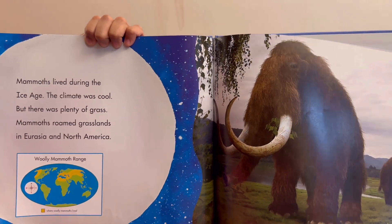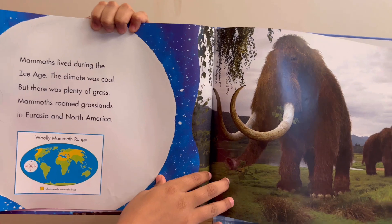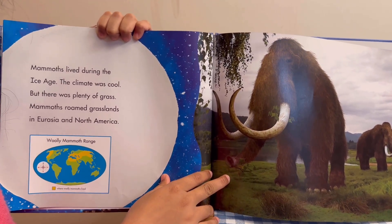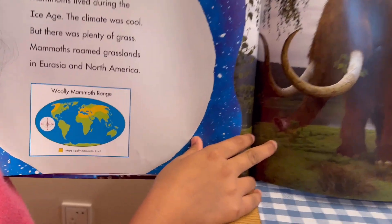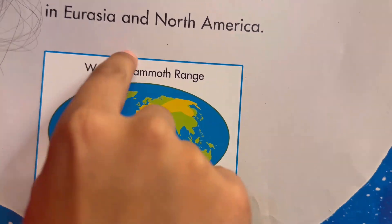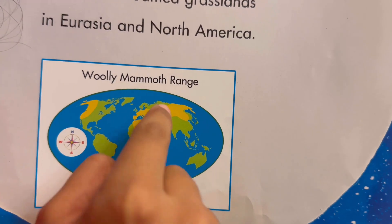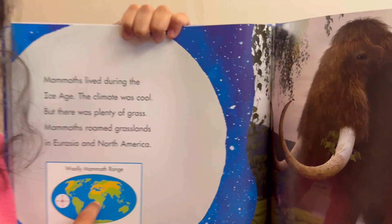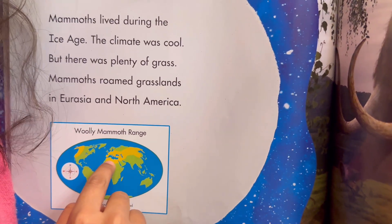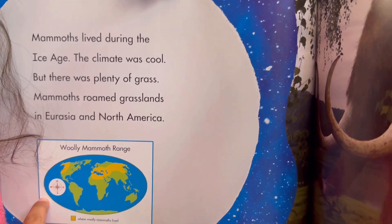Mammoths lived during the Ice Age. The climate was cool, but there was plenty of grass. Mammoths roamed grasslands in Eurasia and North America. This is a picture showing where woolly mammoths lived — the colored areas show where they live, like in Russia, sometimes Africa, and parts of the USA, Alaska, and Canada.